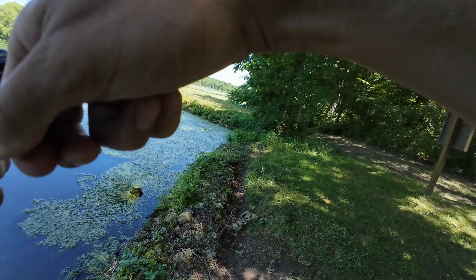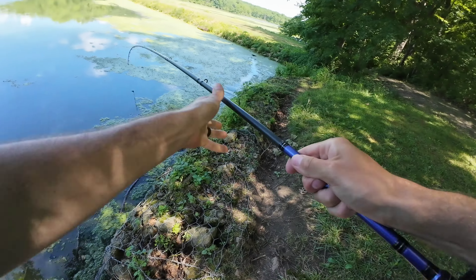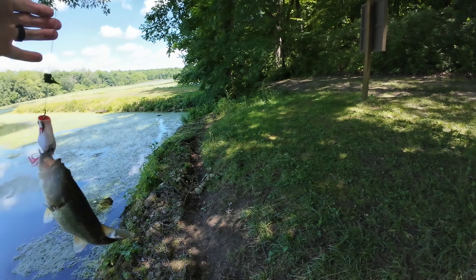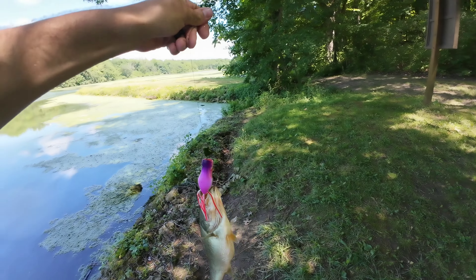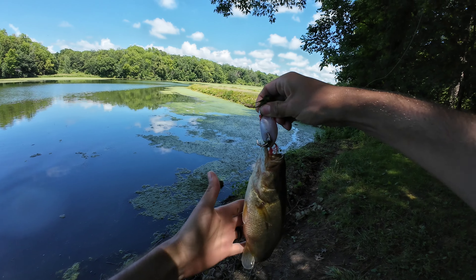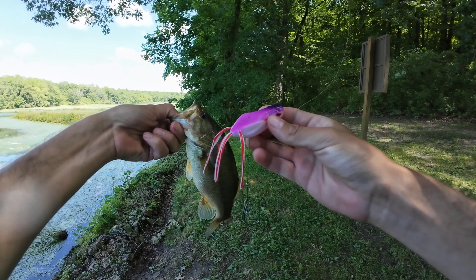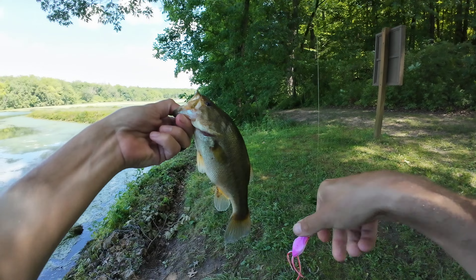Got him baby! On that Temu frog. One of my favorite frogs from Temu — I haven't fished this color yet. Fat little fish, look how fat he is! Oh my god. Highly recommend this little popping frog guys, one of my favorite frogs to get from Temu.